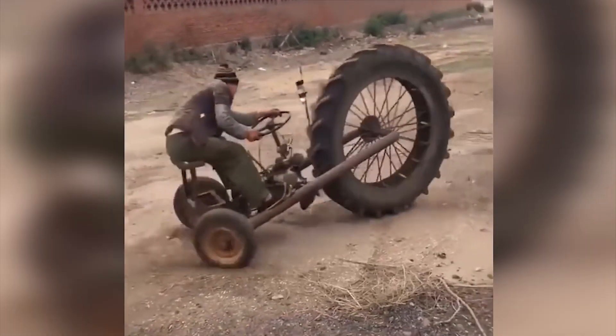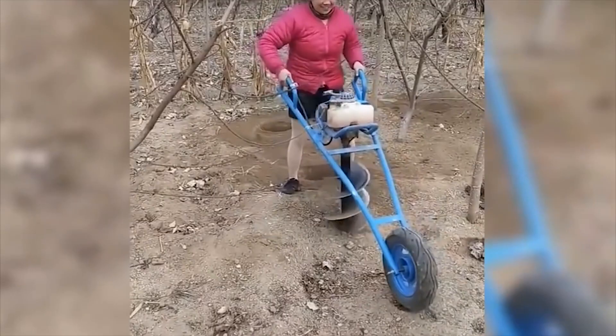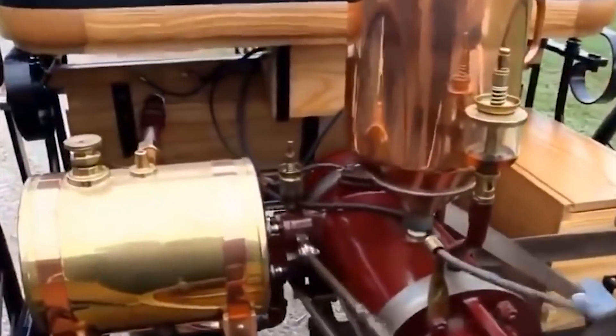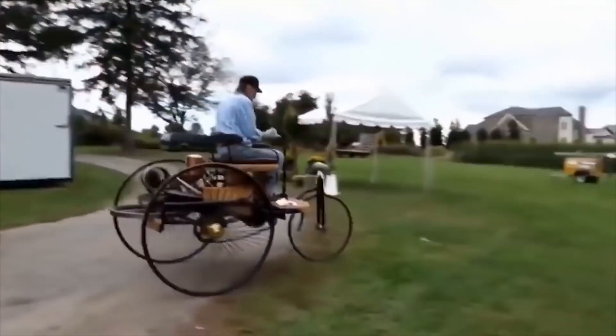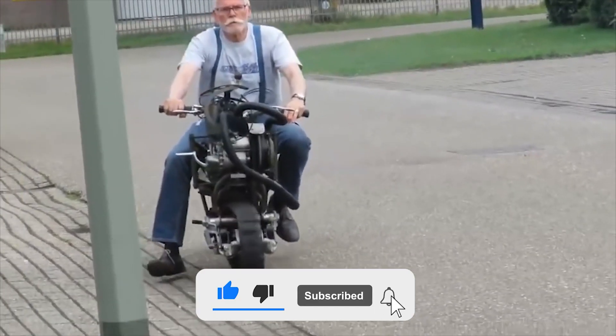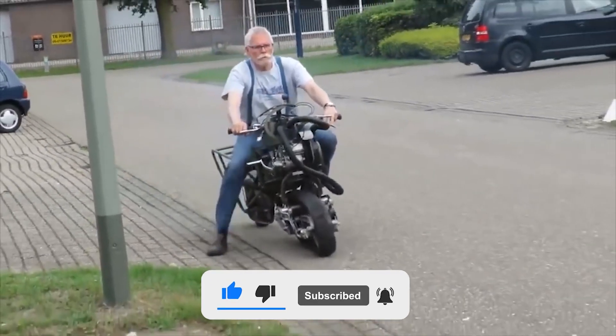Hello everyone! We all know that all people are somehow talented, but some of us are enormously talented and creative. Some people are able to create unique and amazing inventions from everything that comes to hand. Today you will see the coolest homemade things, but first don't forget to subscribe to the channel and click on the bell so that you don't miss anything.